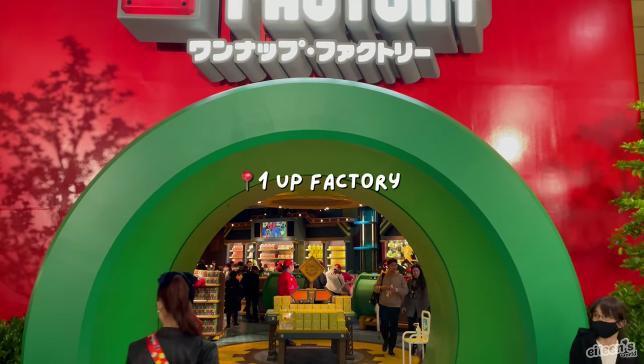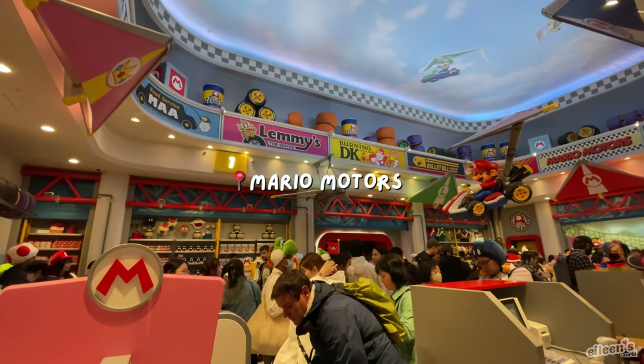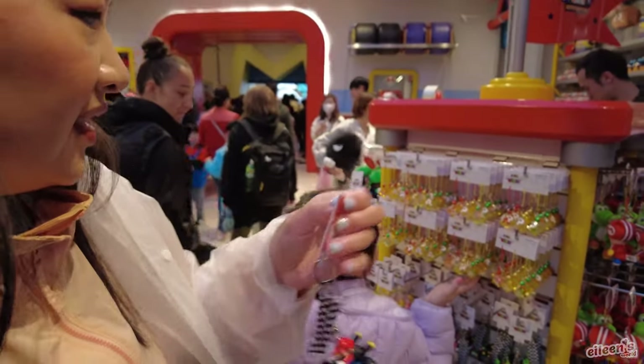If you're looking for Nintendo merchandise, there are two stores located in Super Nintendo World for you to shop until you drop. And if you get carried away, you can always store your purchases in a locker for 500 yen.